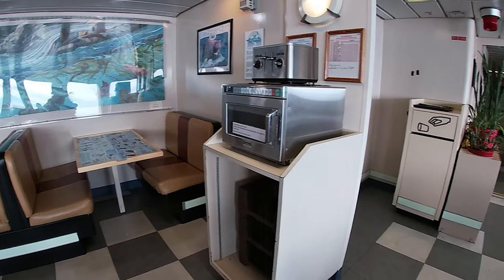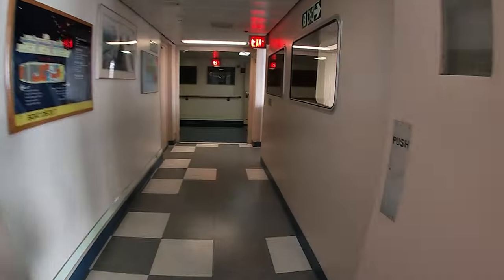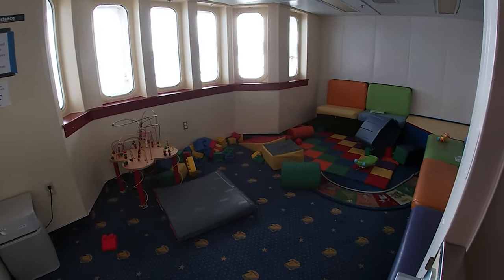They also have a microwave and toaster that you can use — so if you bring food like ramen noodles, you could use their microwave to heat up the water. They also had a little kids' room where you could bring young children, like toddlers, to play.